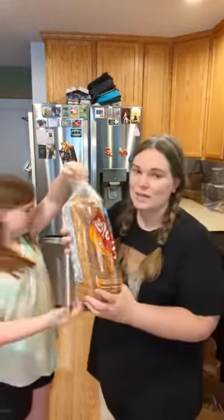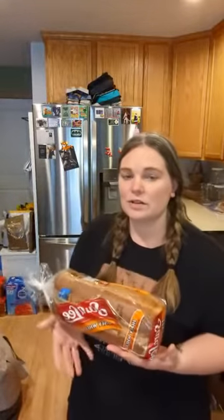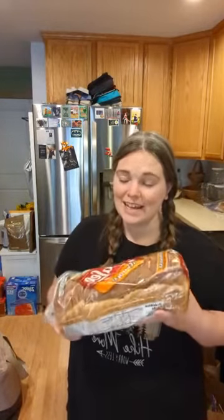This is the bread my son likes. He eats a peanut butter and Nutella sandwich every day that he goes for his IEP services at school — same lunch every single time, so this is the bread I always buy.